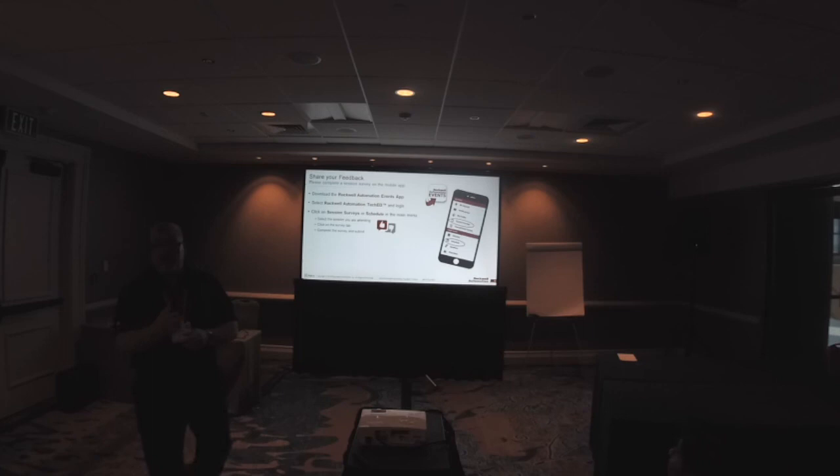Any other questions? All right, I'm standing between you and lunch, so if there are no more questions, I'll go ahead and let you go. Thank you for your attention.